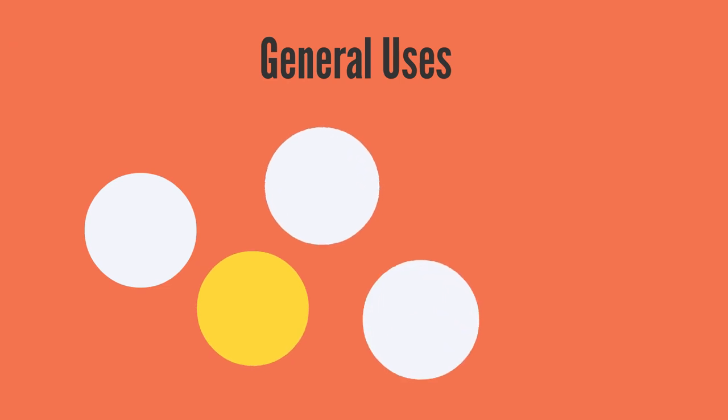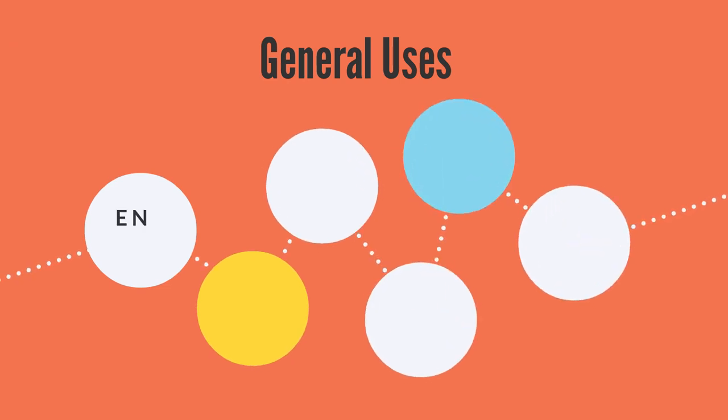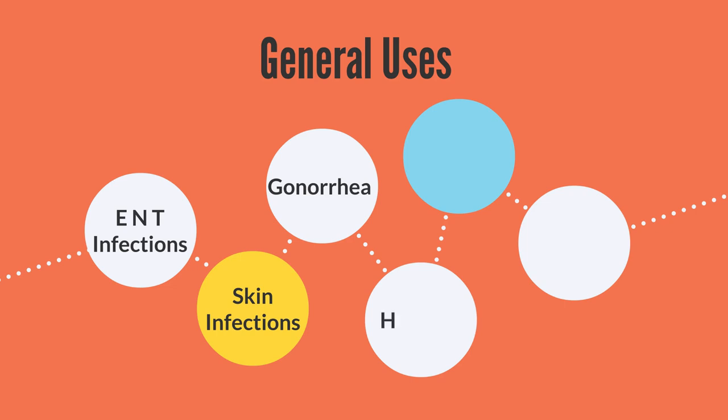Amoxicillin is used to treat a variety of infections including ear, nose, and throat infections — think strep throat. It is used in some skin infections and, while not the first choice, in some cases of uncomplicated gonorrhea. Amoxicillin may also be used in combination with another antibiotic, clarithromycin, and a proton pump inhibitor like omeprazole to treat a particular bacteria called Helicobacter pylori, which is typically present in people with stomach ulcers.